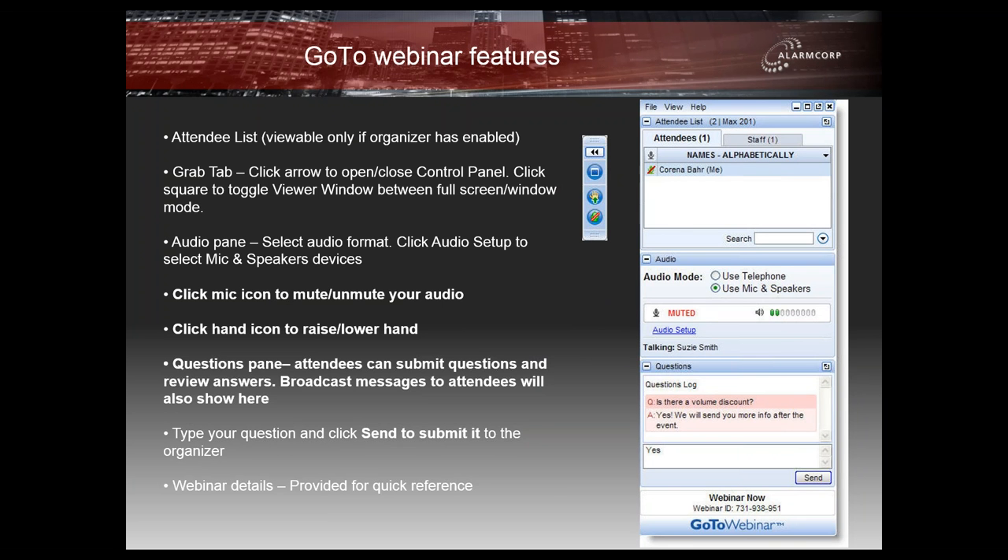Before we get started, for those people that haven't joined us before for a webinar, I'll run through some of the main points. Firstly, you'll see that you're muted. Please remain muted during the course of the webinar. Just to ensure that you can see the presentation and hear me, if you wouldn't mind clicking the hand icon just to make sure that all systems are go.